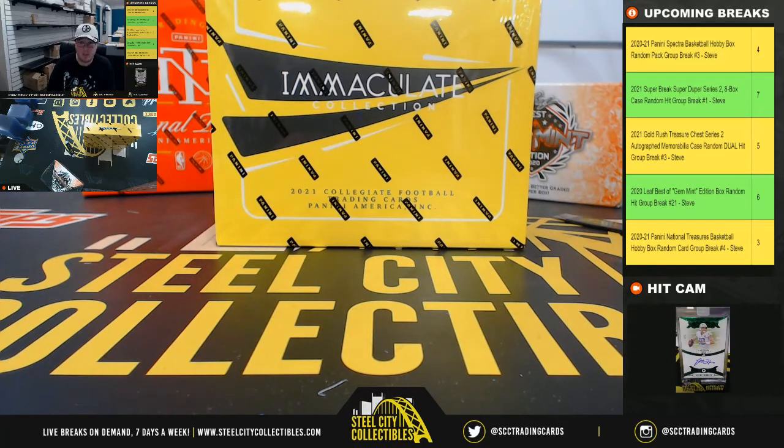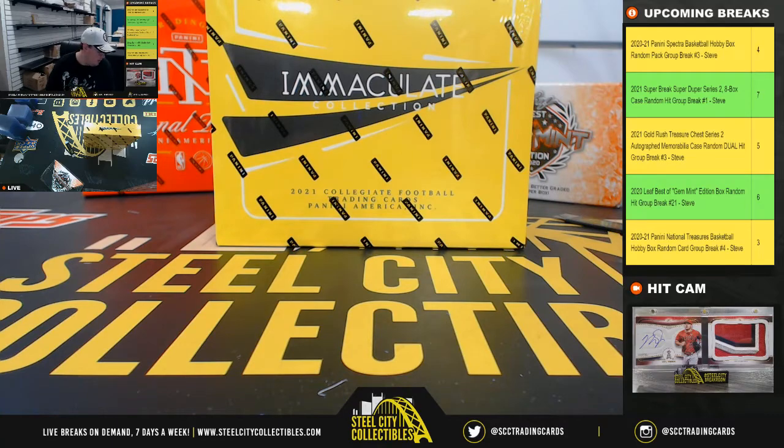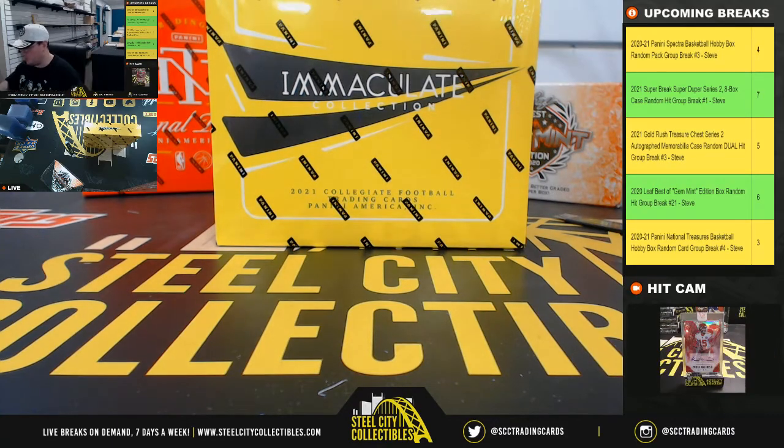All right everybody, our next break: 2021 Panini Immaculate Collegiate Football Hobby Box personal break. This one is for Charles. Good luck.